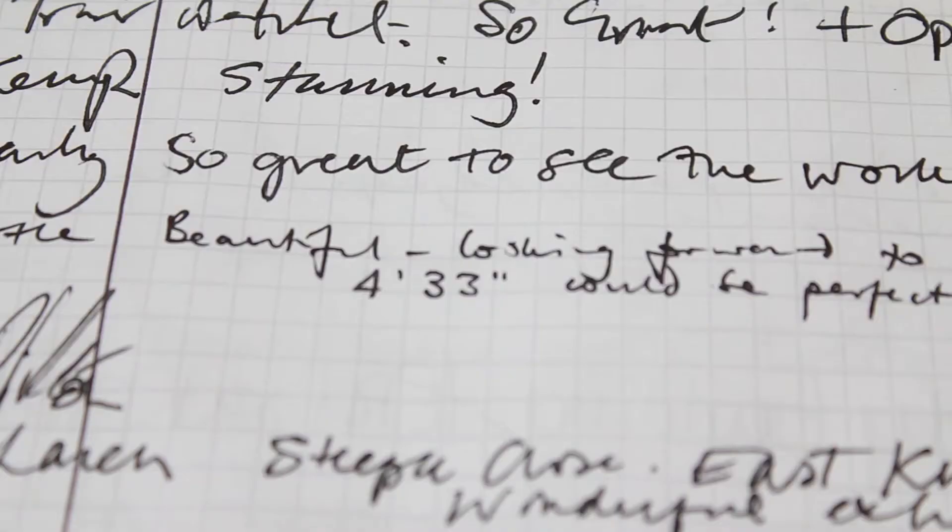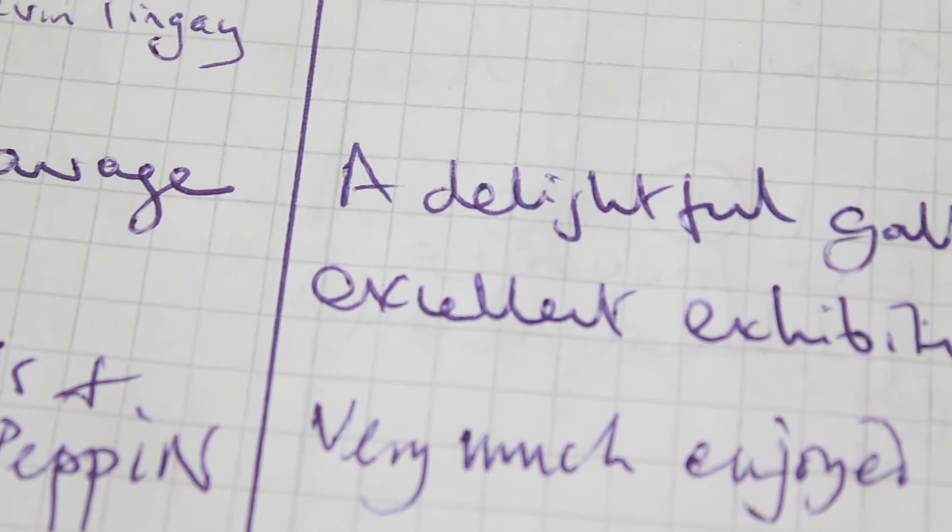We've got a visitor's book and it's been really nice reading it, because although visitor's books are almost always complimentary, they don't normally say so much about the space. I'm really happy with that because we feel that the space is really special, and it's nice to see that other people think that too. The majority of the comments say 'great work, great space,' which is just perfect for us.